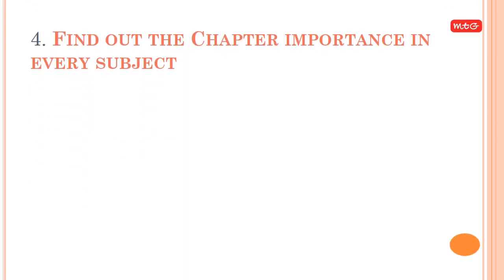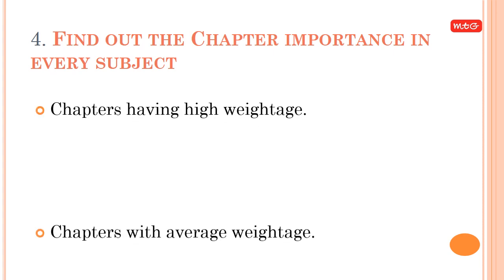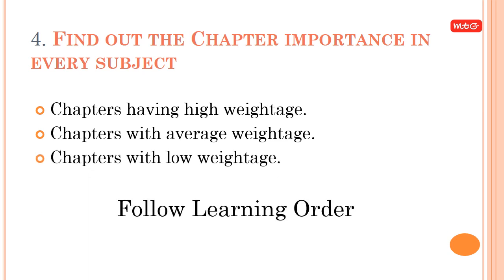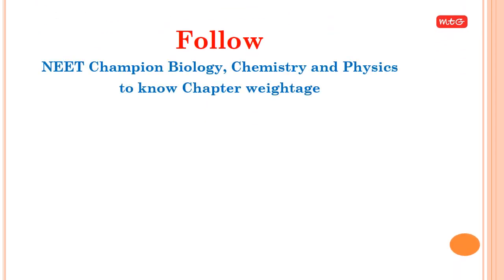Tip 4: Find out the chapter importance in every subject. Identify chapters with high weightage, average weightage, and low weightage. Follow the learning order: High → Average → Low. Follow 'NEET Champion' for Biology, Chemistry, and Physics to know chapter weightage.